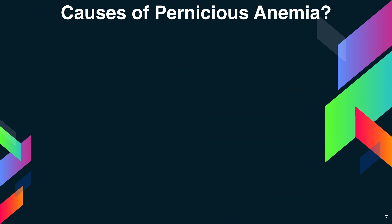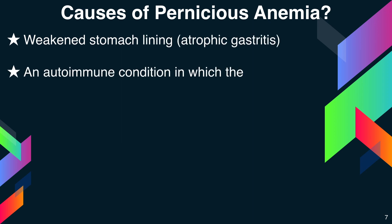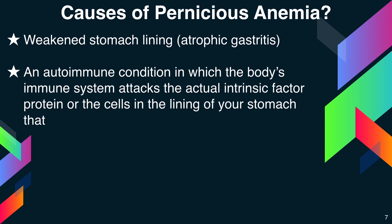Common causes of pernicious anemia include weakened stomach lining, that is atrophic gastritis, and an autoimmune condition in which the body's immune system attacks the actual intrinsic factor protein or the cells in the lining of the stomach that make it.